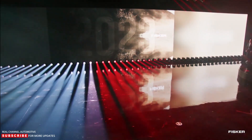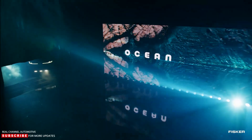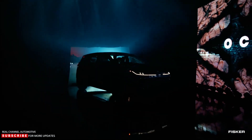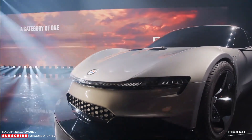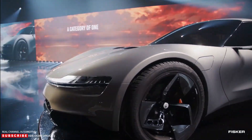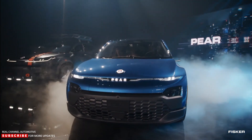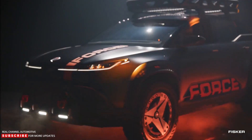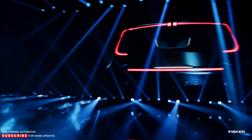Fisker made a big splash during its Product Vision Day 2023 event by revealing four new electric vehicles that will join the Ocean SUV in the next couple of years. Taking center stage during its live event was the Ronin flagship electric supercar with 600 miles of range. Fisker also revealed the Pure Compact Electric hatchback for the masses, Alaska Pickup Truck, and an adventure pack for the Ocean called the Force E. The brand also revealed its new supercomputer that will debut on the PEAR. Reservations are open for all the models.